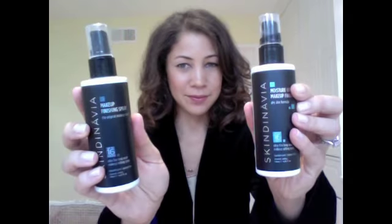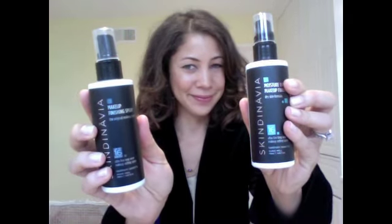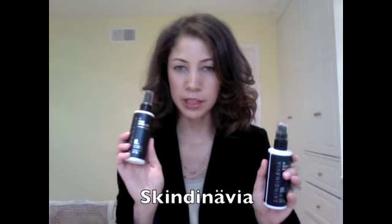Hello, I'm Jennifer, and welcome to The Daily Connoisseur. Today I have a very quick review of two makeup finishing sprays. The people from Skindinavia sent me these two makeup finishing sprays to review on the blog and YouTube channel, and it really came at a perfect time because I've been looking for something just like this.